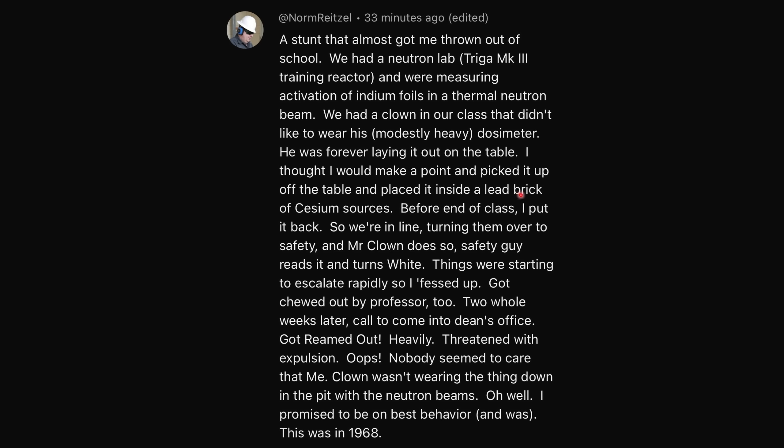They store stuff inside a lead brick to prevent radiation from getting out — it definitely reduces the intensity of the really bad ones. Before end of class, I put it back. So we're in line turning them over to safety, and Mr. Clown does so. The safety guy reads it and turns white. Things started to escalate rapidly, so I fessed up.